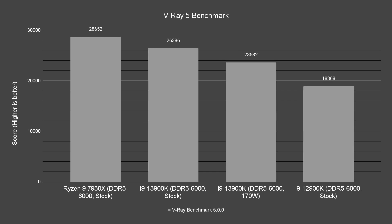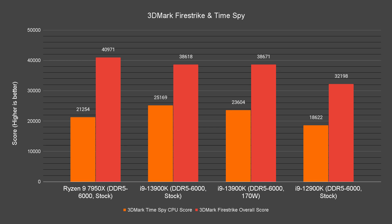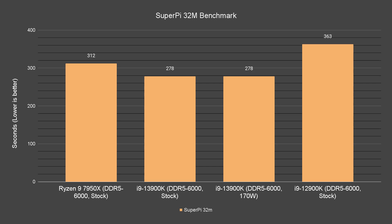The same significant performance hit from power limiting applies to V-Ray and Corona Renderer benchmarks. In Cinebench R23 there is a huge performance gap in multi-core, but single-core is not that big a gap. In 3DMark Firestrike and Timespy, the power-limited Core i9-13900K achieves about the same score, and same goes for the UL Procyon Video Editing benchmark. There is however a noticeable gap in the Photo Editing benchmark. In arithmetic benchmarks, performance is actually noticeably better when locked to 170W due to thermal throttling at stock. For SuperPi there isn't any significant difference — even limited to 170W it performs the same.